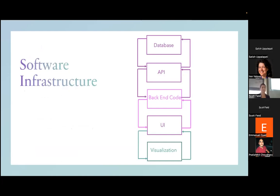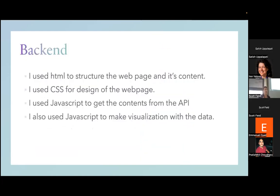Just to discuss the back-end code that puts everything together: I used HTML to construct the application, CSS to style it, and JavaScript for the visualization. From the database, the API pulls the data and sends it to JavaScript, which then has the data available to build the visualization.